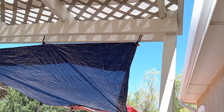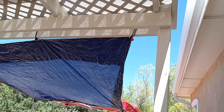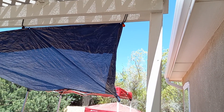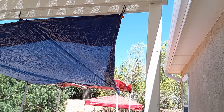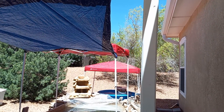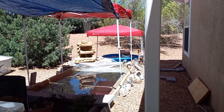Hey everybody, welcome back to my channel. DIY koi fish pond for juvenile koi fish and water garden. Today is about shade — lots and lots of shade in the pond area — and we have water in the pond now.